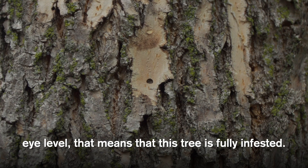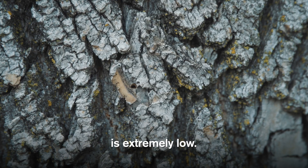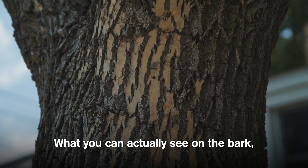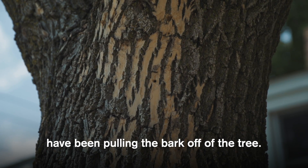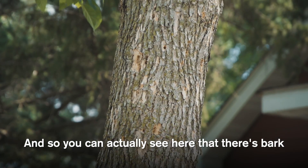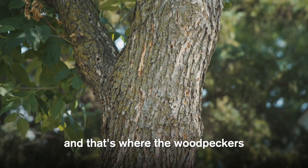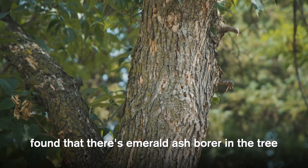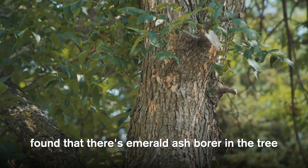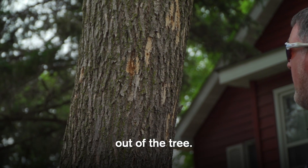If we're able to see D-shaped exit holes at eye level, that means the tree is fully infested and the chance of the tree surviving treatment is extremely low. You can also see on the bark where woodpeckers have been pulling bark off the tree — bark that's being flaked off, with holes where the woodpeckers found emerald ash borer and pulled off the bark to extract actual larvae from the tree.